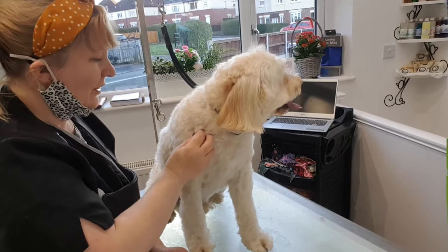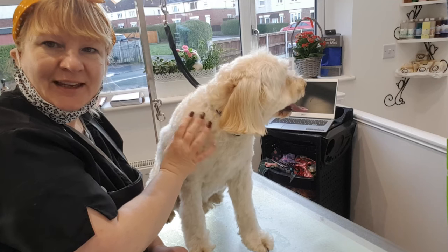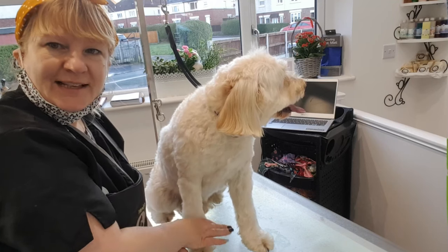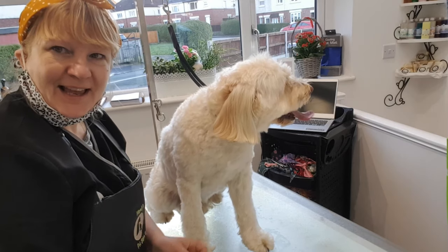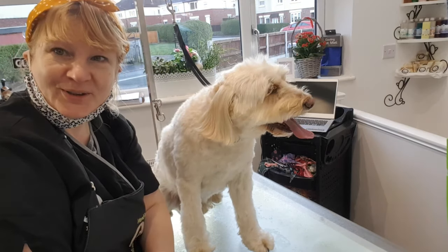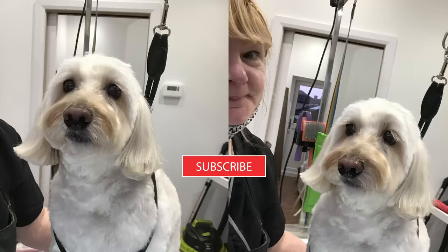Make it all look neat and tidy again. I'm definitely going to need a hair wash tonight. We'll crack on.